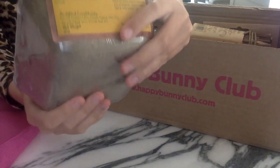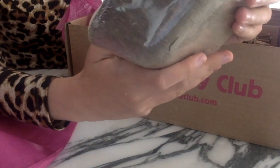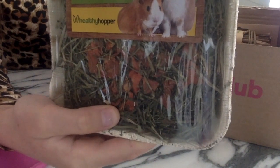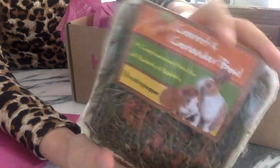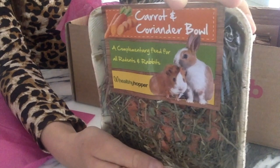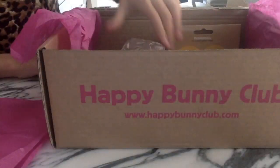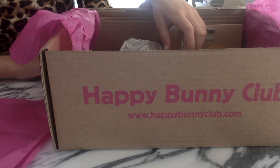The first thing we have is the carrot bowl — it's really cute, it just has some hay and I think dried carrots or dried mango, and this is by Healthy Hopper. I'm excited to see if the new hamster will like this. I know Abigail, our Syrian hamster, loves it, but it'll be interesting to see if our new hamster does too.